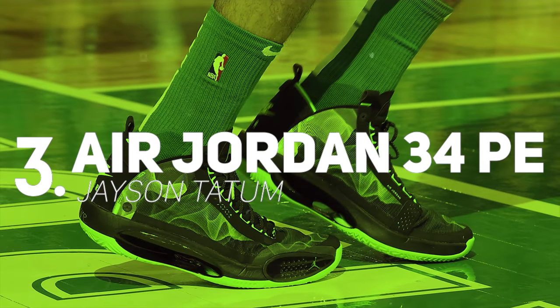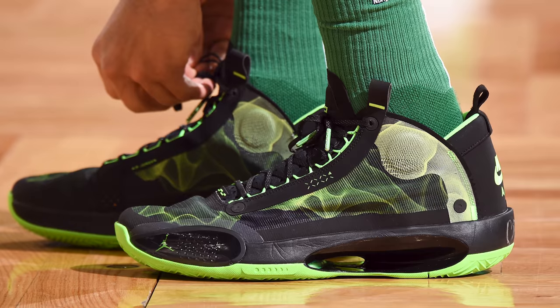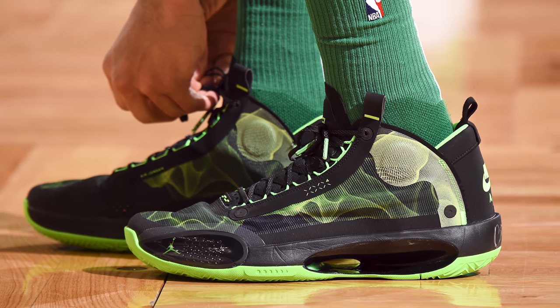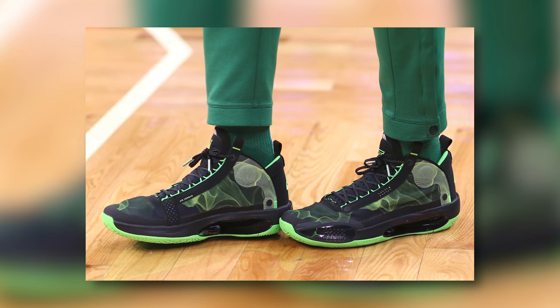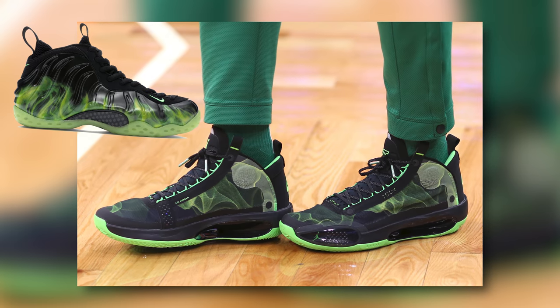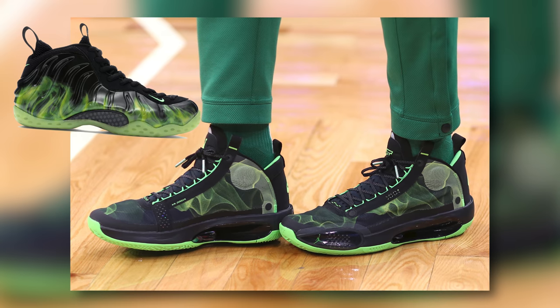Next up at number 3 we have Jayson Tatum with a new PE of the Air Jordan 34. Jordan Brand has been absolutely lacing JT up with a number of PEs throughout the season, and his latest is a callback to Nike's Paranormal collaboration on the Foamposites, since JT's PE uses the same neon green and yellow flame graphic on the upper.